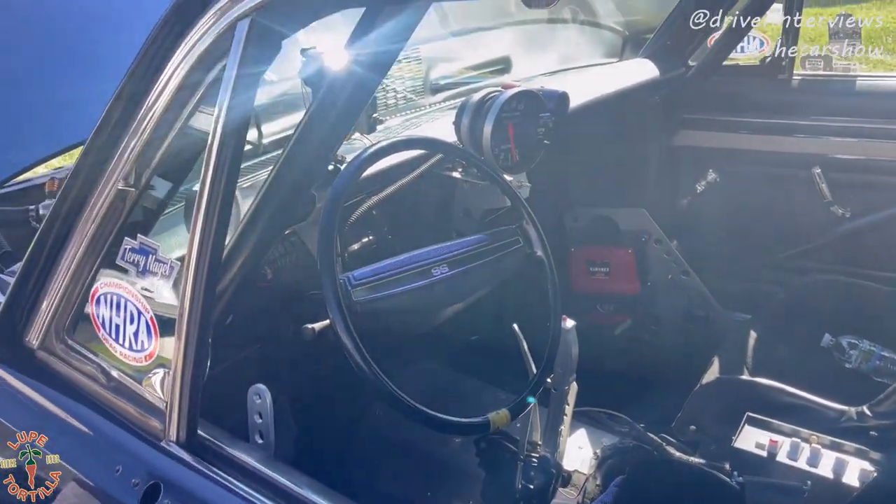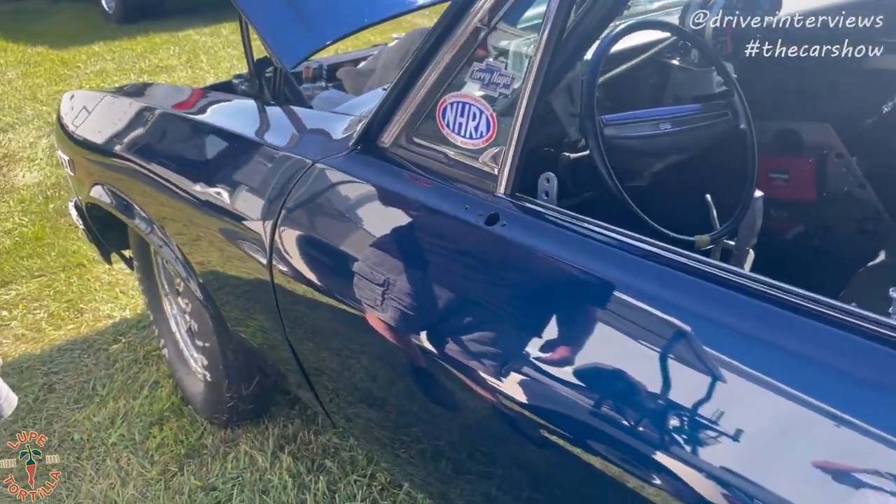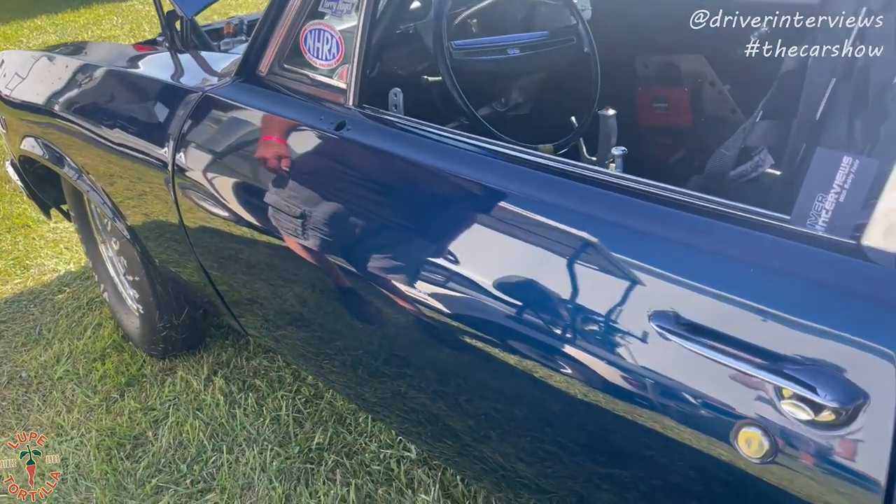What kind of RPM do you leave on at the start? Right now it varies — anywhere from 4,000 RPM to 4,800 RPM.